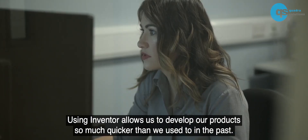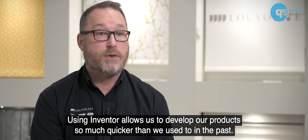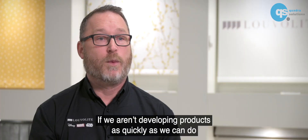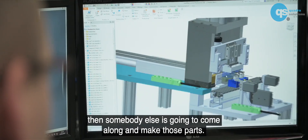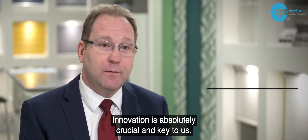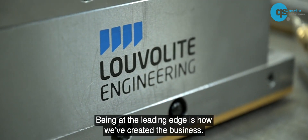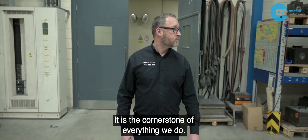Using Inventor allows us to develop our products so much quicker than we used to do in the past. We have to be competitive. We have to develop new products to keep us ahead of our competition. If we aren't developing products as quickly as we can, somebody else is going to come along and make those parts. Innovation is absolutely crucial and key to us. We are in a highly competitive market. Being at the leading edge is how we've created the business — it is the cornerstone of everything that we do.